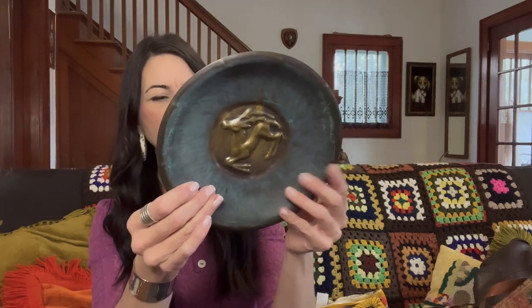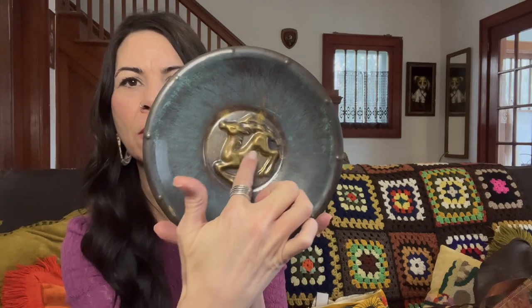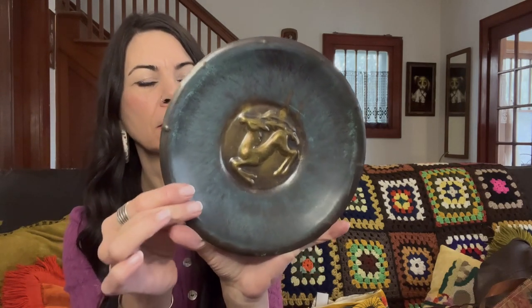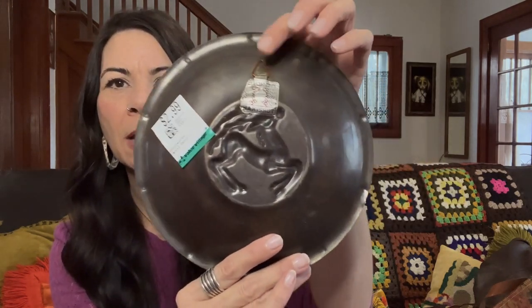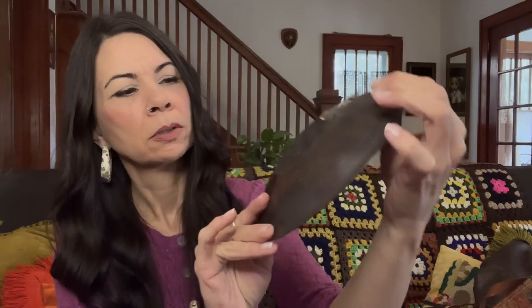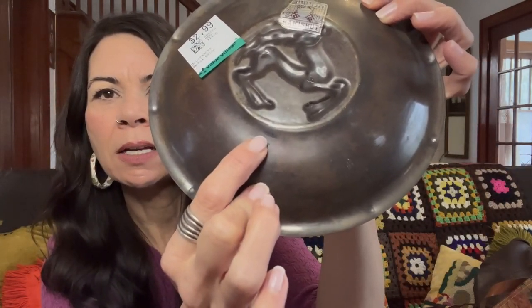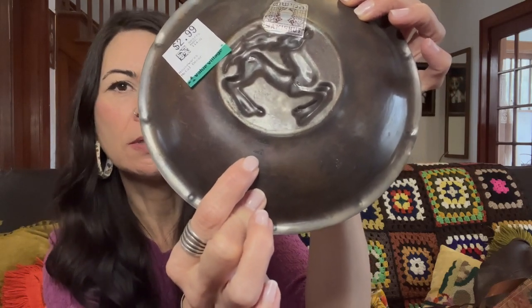Let's start off with this piece. This is Hakushoot, made in Israel, and it's got a gazelle on it in brass. It is metal, it's got an attachment for hanging on the wall, and it is etched 'Hakushoot' and 'Made in Israel' down there. I paid $2.99 for this piece and I would expect to get $22 to $24 for it.